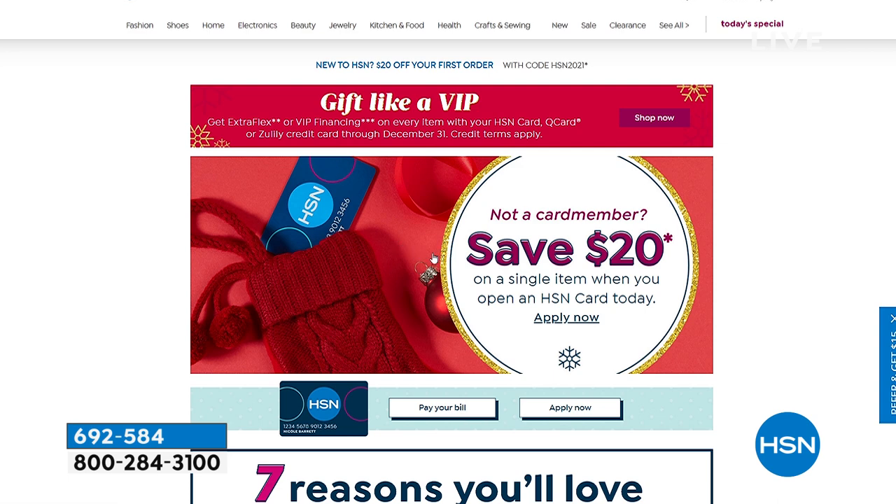Apply for the HSN card right now if you haven't already — they'd like to give you $20 today. You can apply at hsn.com or call and they'll walk you through the process. As soon as you open the card, you get $20 to apply to anything in this hour.